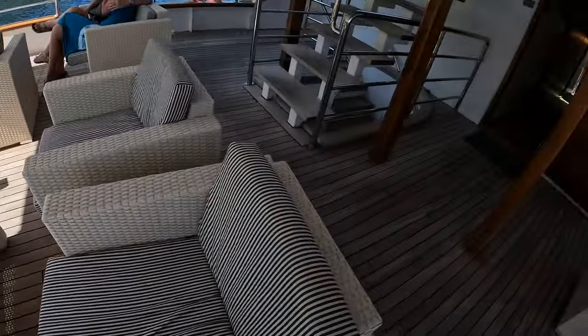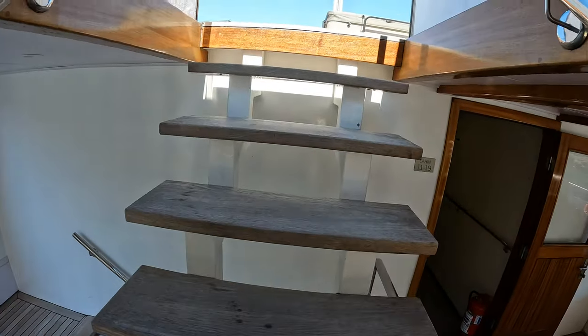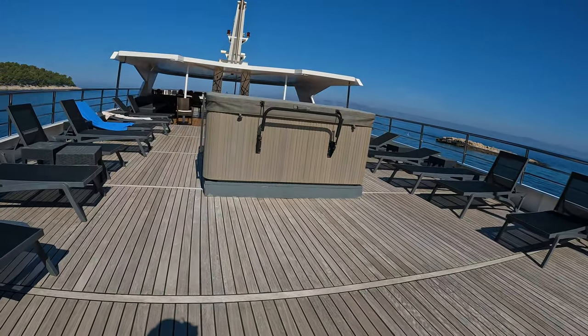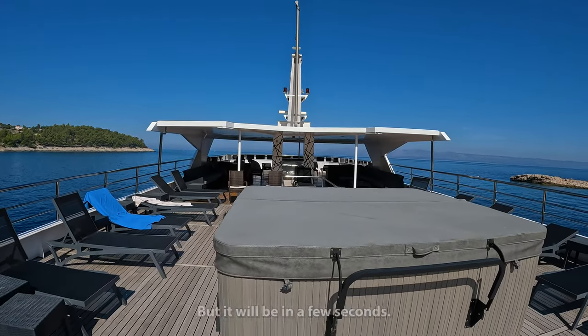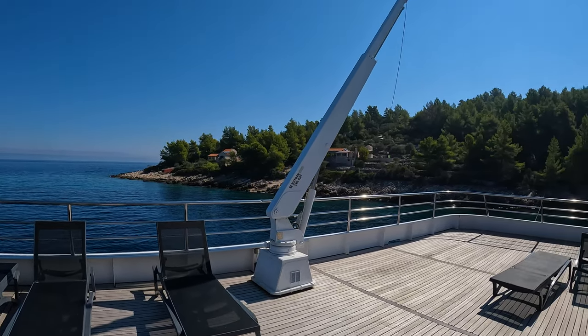Snacks. And now we're going to go to the top deck. This is where the hot tub is, but the hot tub is not ready right now. Lots of lounge chairs, beautiful scenery in the background.